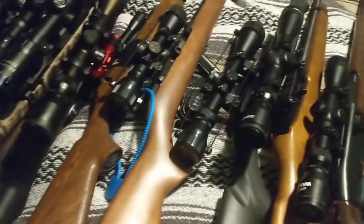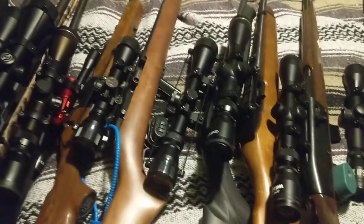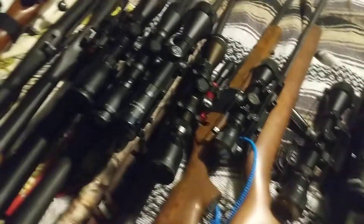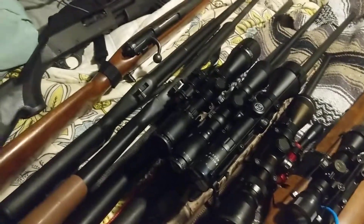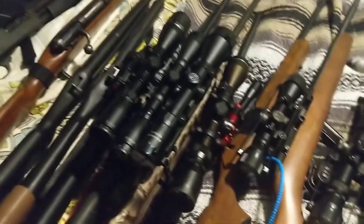So there you have it — those are the rifles. I'm not bringing them all. I'll probably bring maybe four .22s, the .17 HMR, the .22 Magnum WMR, and the shotguns. I don't know if I'll bring a deer rifle or not — mainly the shotguns, .22s, and .17s this weekend. If you want me to bring any particular one other than the shotguns and .22s, let me know.